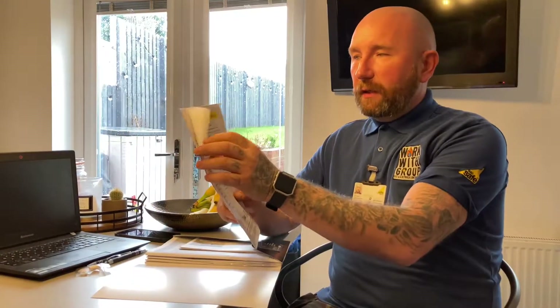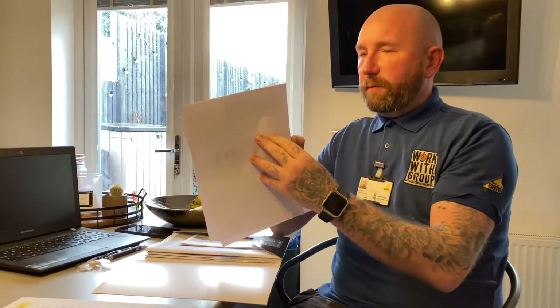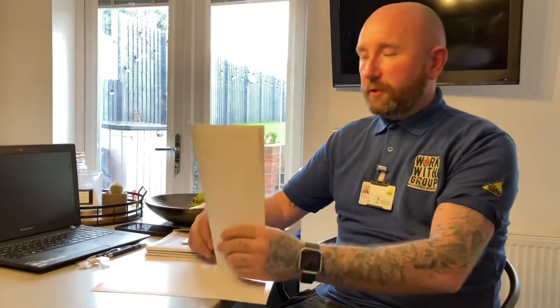We also have the building regulations and compliance notice, showing that we have registered with the building control. This is only a printout — you will receive a proper hard copy from building notice — but we want to show you that we've done it. Because we've got two parts of this boiler installed under manufacturers' guarantees: one for the boiler, one for the programmer, and even the filter. We've also placed the water quality test kit into the pack. This is showing that we've flushed the system correctly, cleansed it, and re-inhibited it — so if anything comes back regarding the system not being cleaned properly or sludging, we can prove that we have actually done that properly.